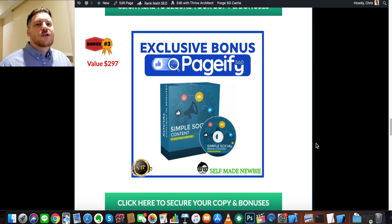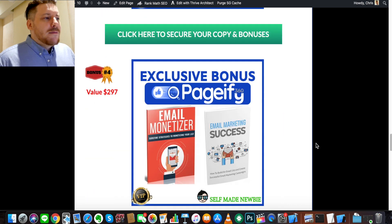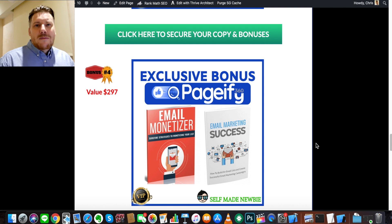Bonus number three is Simple Social Content. This goes a bit deeper into getting traffic specifically from social media — basically where everybody is: Instagram, Facebook, and Pinterest. It goes into how to put content on each one of those platforms and how to conduct yourself on each one, because each platform has its own nuance and its own language. Content that works on one might not work on the other. This teaches you how to operate on Instagram and Facebook, differentiate what kind of content to put out, so you're getting views and traffic from all of those sources.